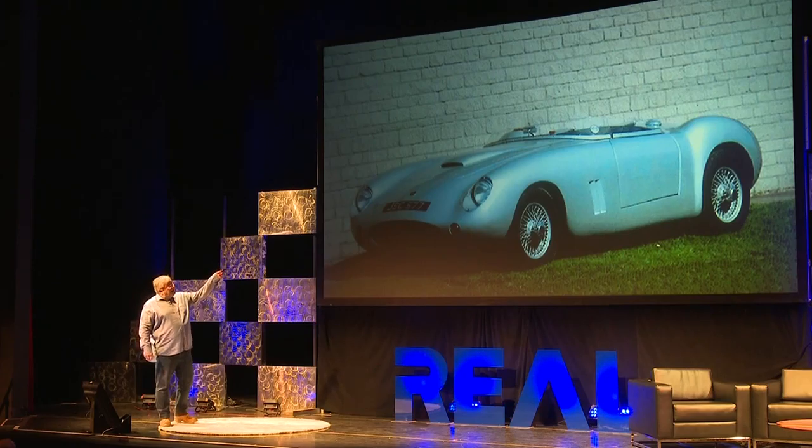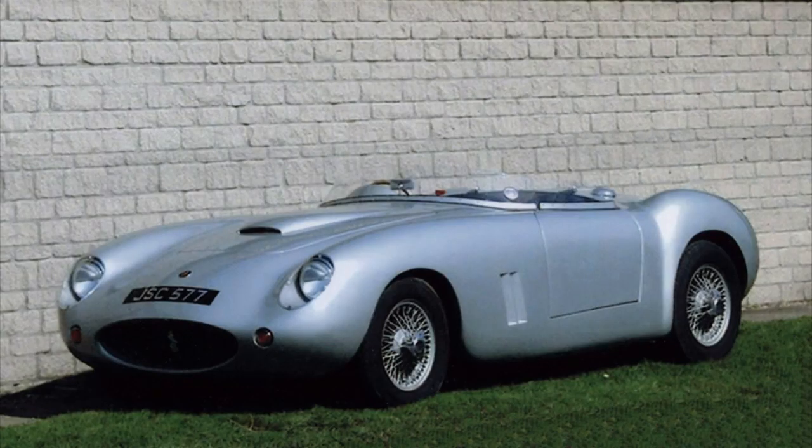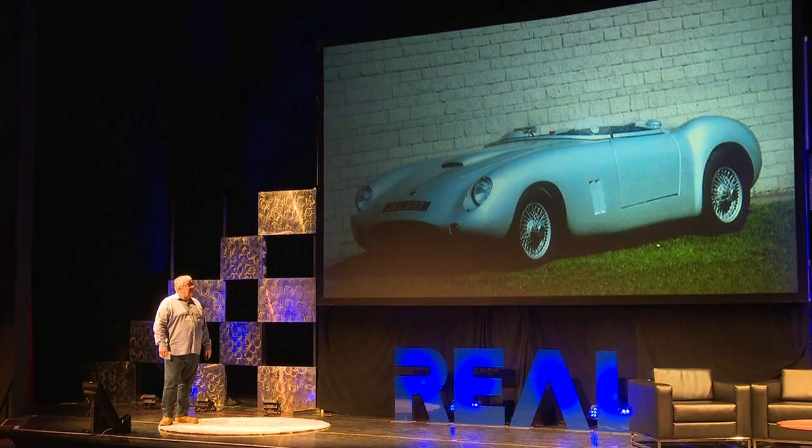He had a car called a Mitchell Special that he designed himself and went racing in. Because he created it all himself, it was full of filler — I think you call it Bondo in this country. It weighed a lot and wasn't the best-looking car in the world. I went to see him, and it became apparent after a few minutes that what it didn't need was a nip and tuck — what it actually needed was a complete new body.